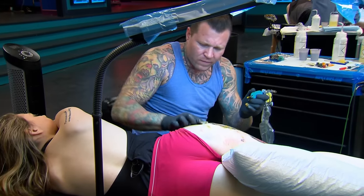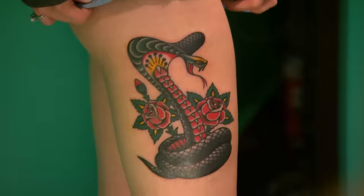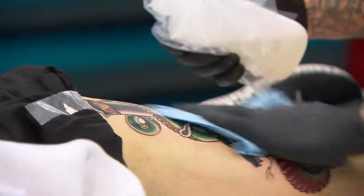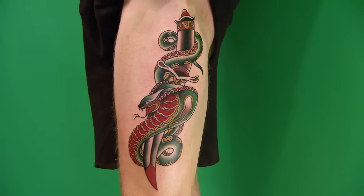That's it. Machines down. Time is up. No more ink. Man, that was brutal. So badass. Old Town has to go home for this one — it's very cluttered, and I don't even feel like it looks like American traditional. Their snake is terrible.